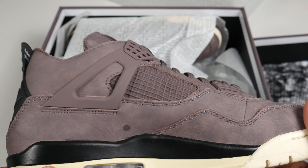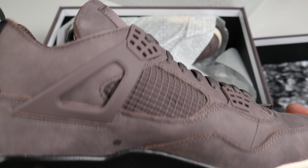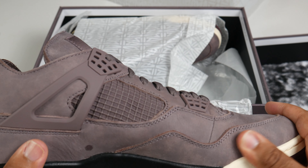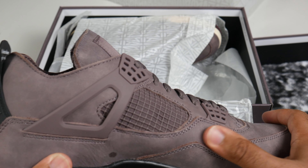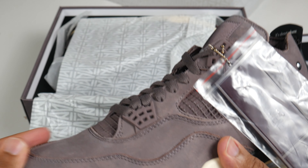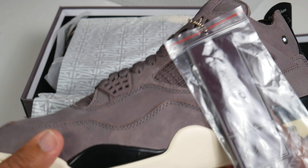There is a small blue stain right here, but as far as the materials go, it's kind of like a nubuck — it's definitely not suede. You can see there's no nap movement when I rub it. It kind of feels like the Bred fours, honestly, but a little drier if that makes sense.